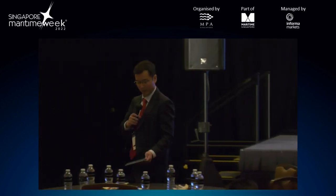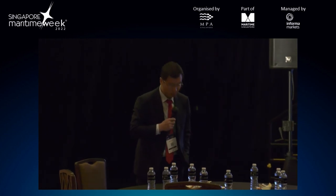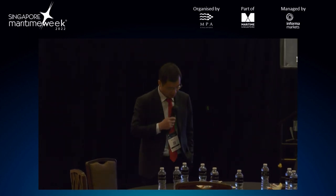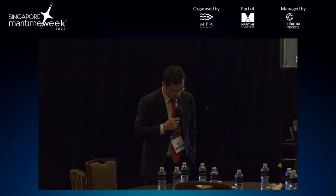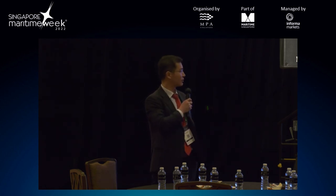Thank you very much, ladies and gentlemen. Unfortunately, Mr. Xi cannot be with us at the moment so we cannot have a question and answer session. I am pretty sure that he will be happy to answer any questions through email.